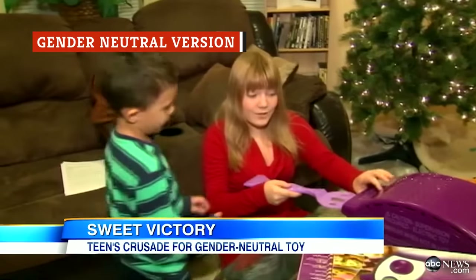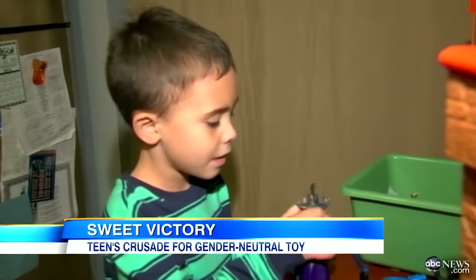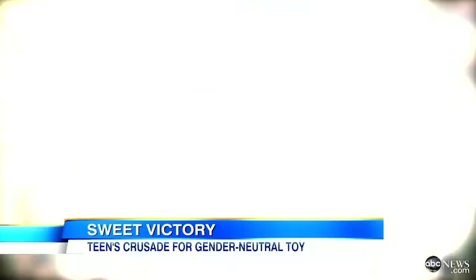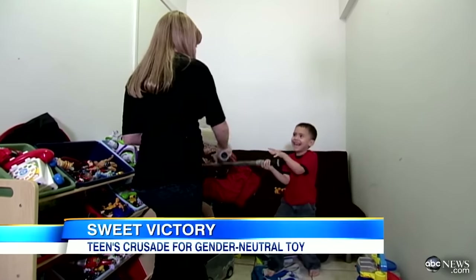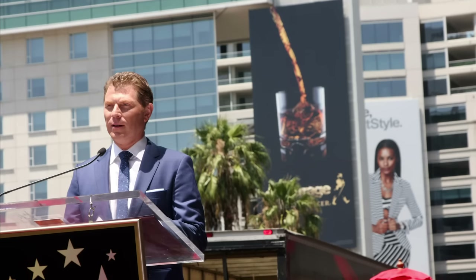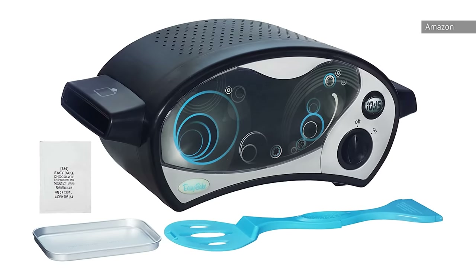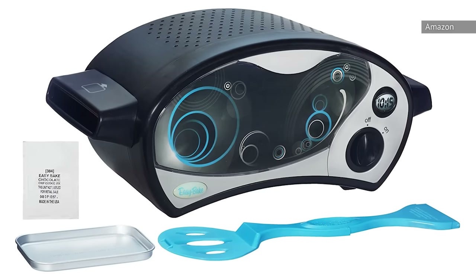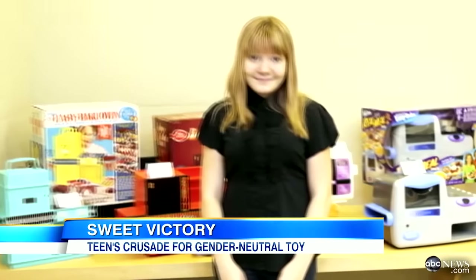In 2012, 13-year-old McKenna Pope advocated for a gender-neutral Easy-Bake oven. She wanted to buy her little brother an Easy-Bake oven and was surprised that it only came in pink or purple. According to Time, Pope made an online video and a petition on change.org to get Hasbro to create a gender-neutral version that would be more appealing to young boys like her brother. Many celebrity chefs, including Food Network star Bobby Flay, supported Pope's cause, and her petition eventually ended up with more than 40,000 signatures. As a response, Hasbro announced the launch of a black-and-silver edition of the Easy-Bake oven that was revealed in February 2013 at the New York Toy Fair. As part of the design process, Pope and her family were even invited to meet with Hasbro's design team.